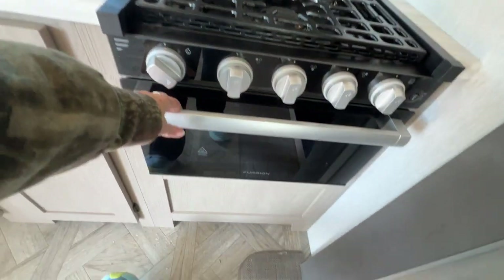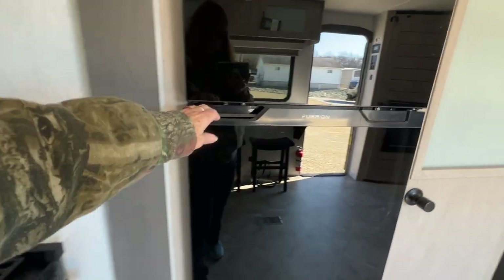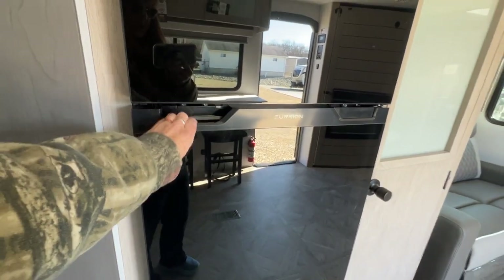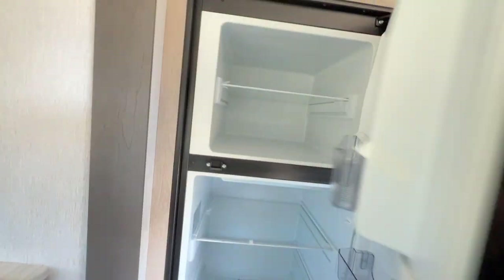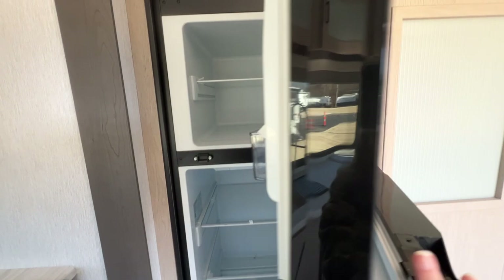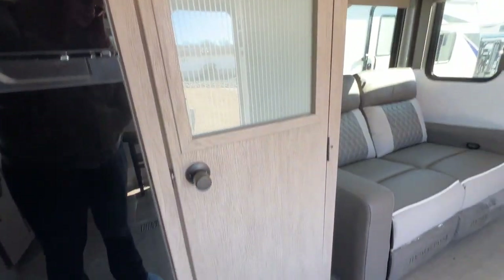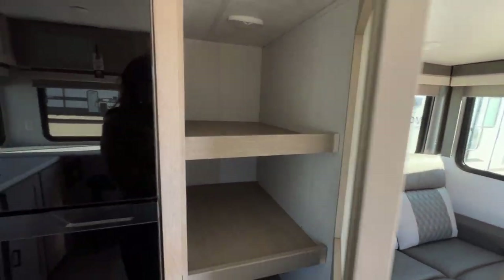It's a three-burner stove with an oven. And then a nice big refrigerator — I've always liked these where you're just pushing to open, so that's your travel lock. You don't have to screw anything in, you just open it up. Lots of room — it is a 12-volt refrigerator. And look at the size of this pantry!